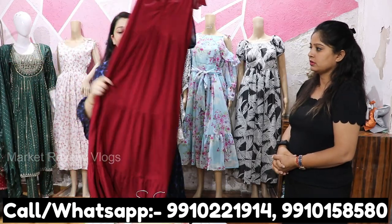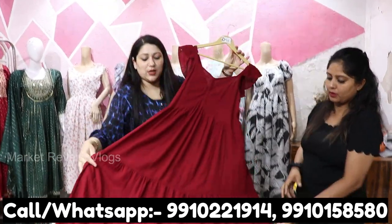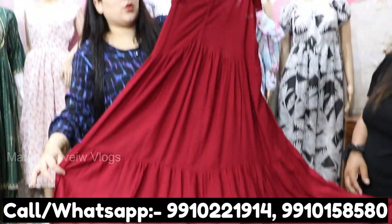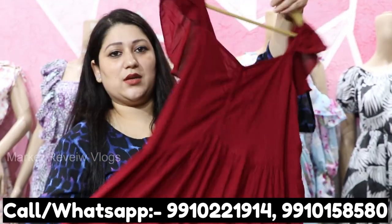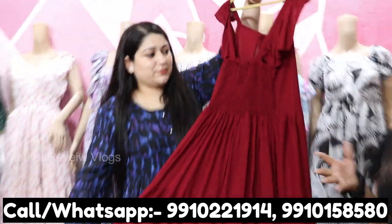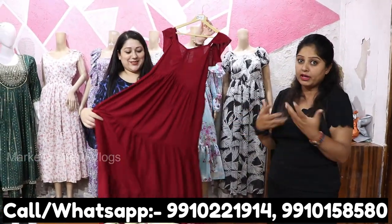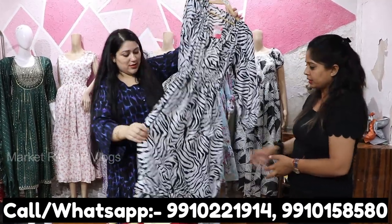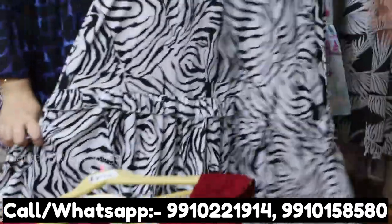Now I will show you the long dresses collection. Long dresses range from ₹275 to ₹795, and you will get a lot of flares. This is full rayon — a very beautiful piece with a lot of smocking work at the back. Think about how many varieties you have — we are only showing four articles, but there is much more. If you want ethnic wear, you will get a lot of varieties and options. This is a very trendy dress.